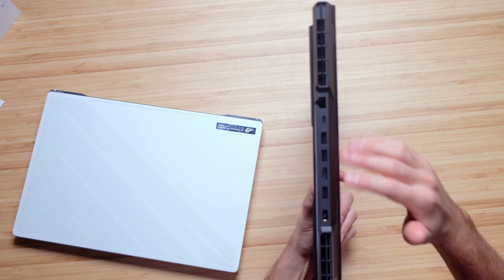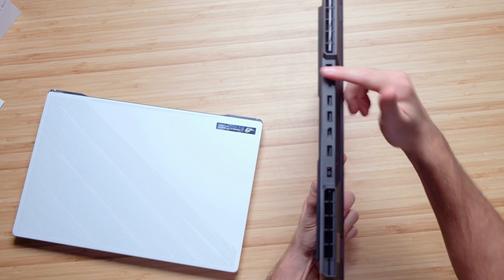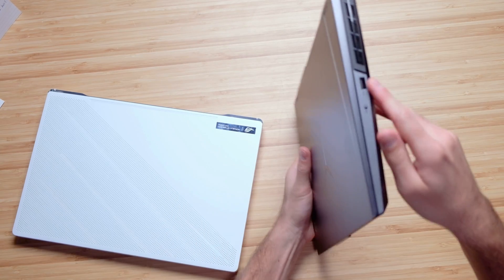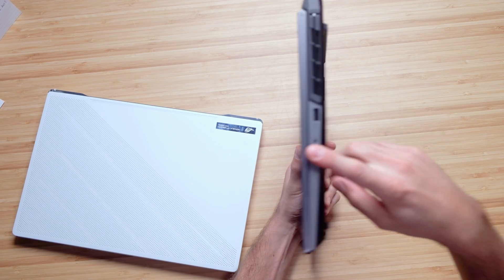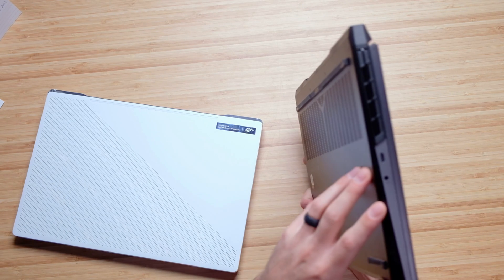Both have great connectivity. The Legion 5 Pro has three USB Type-A ports on the back, a USB Type-C, a network port, an HDMI, and the power adapter. On the right side there's a USB Type-A and a manual webcam cutoff switch. On the left side, a USB Type-C and a headphone jack.